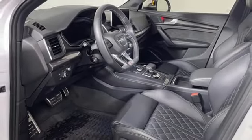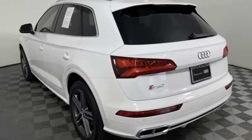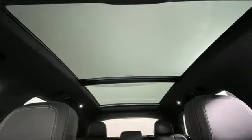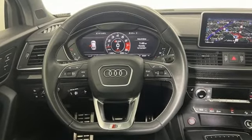AutoWeek finds the SQ5 is kind of a sleeper. The S moniker and big wheels are the only things that give it away as a speedster. Of course, after judicious application of the throttle, everyone will know. This SQ5 elevates performance, giving you an SUV that has the one thing you crave — everything. Hurry in today and see it for yourself.